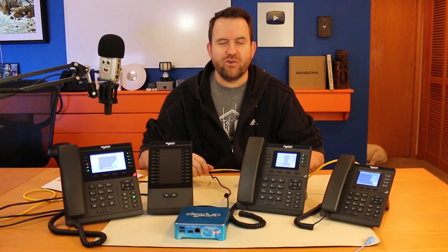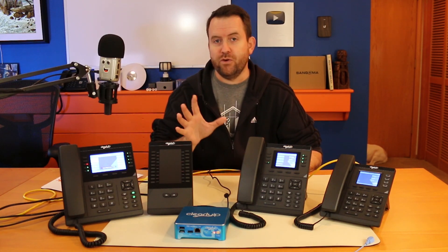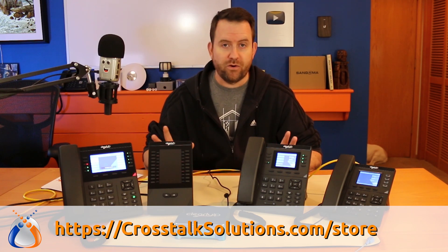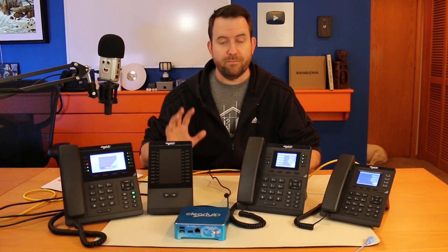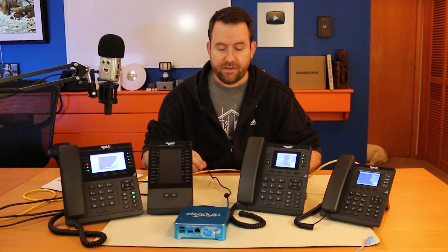Welcome to Crosstalk Solutions. My name is Chris and today I'm happy to announce that we are adding the full lineup of Clearly IP equipment to the Crosstalk web store. We do have a web store where we sell mostly phone equipment — typically Sangoma and Yealink — and we are now adding Clearly IP to our phone lineup. It's the best prices you're going to find online and of course free shipping on everything.